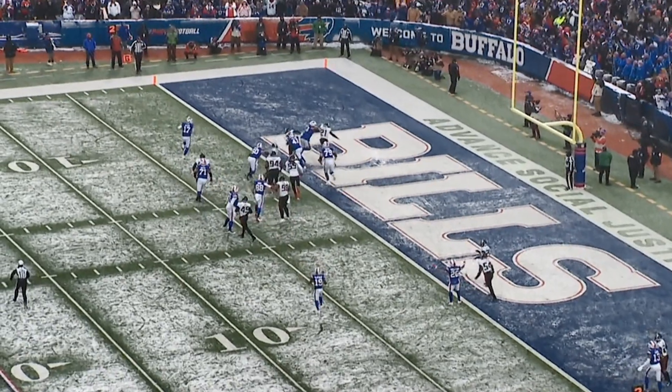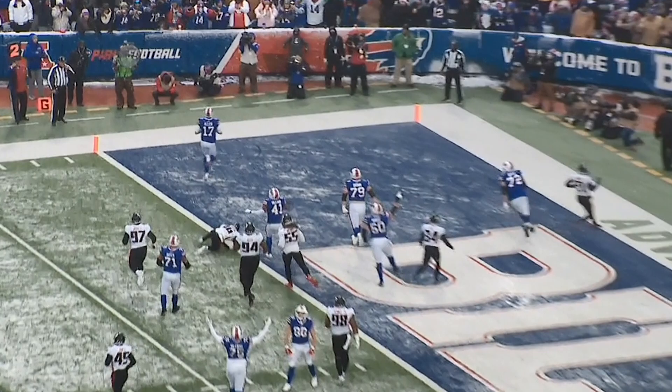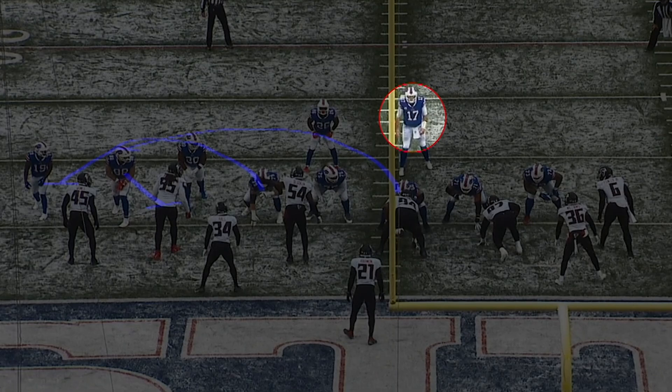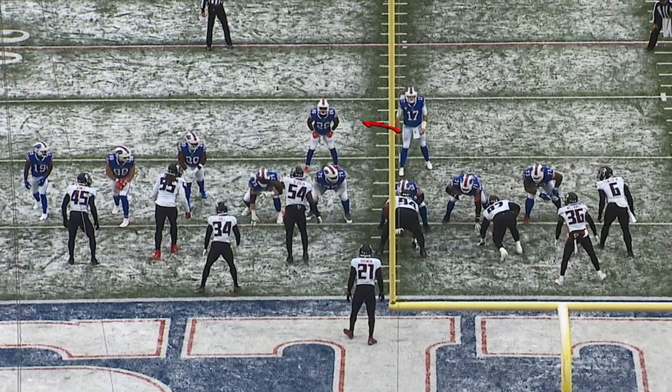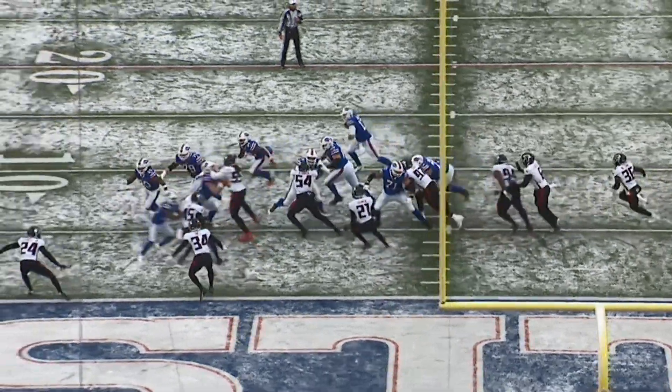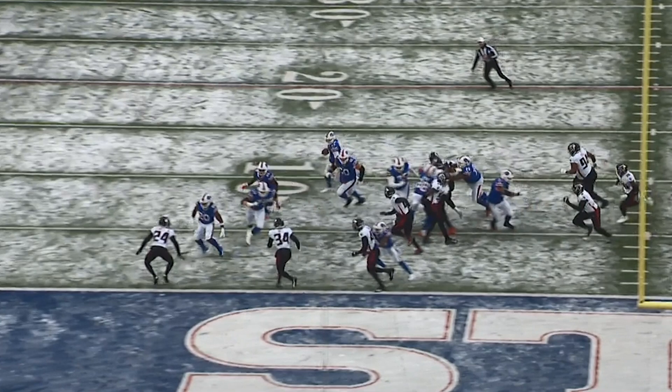Josh's second touchdown came on the Bills' next possession — it was third down from the four. It looks like they run the same play, just the other direction. This one didn't have the wide receiver in motion at the start. Everybody leads blocking out in front: running back, pulling offensive linemen, receivers out in front. Spencer Brown is out front, Mitch Morse pulls around, Devin Singletary gets a block, and Josh Allen goes in for an easy score.